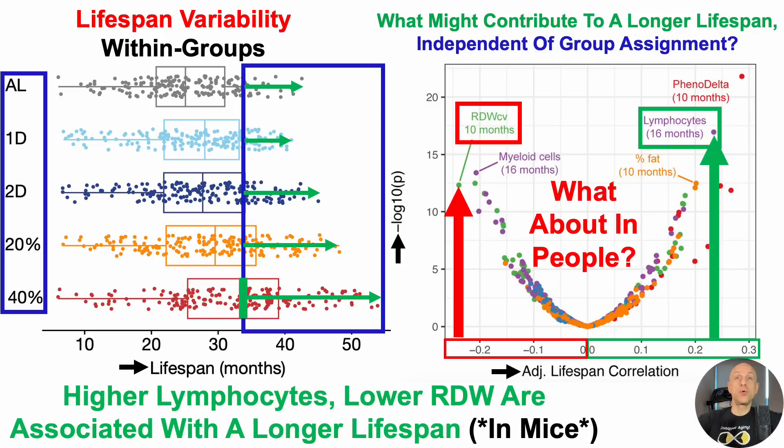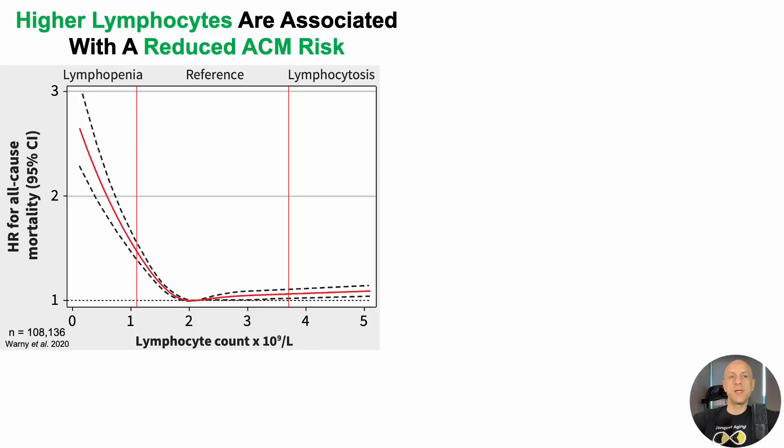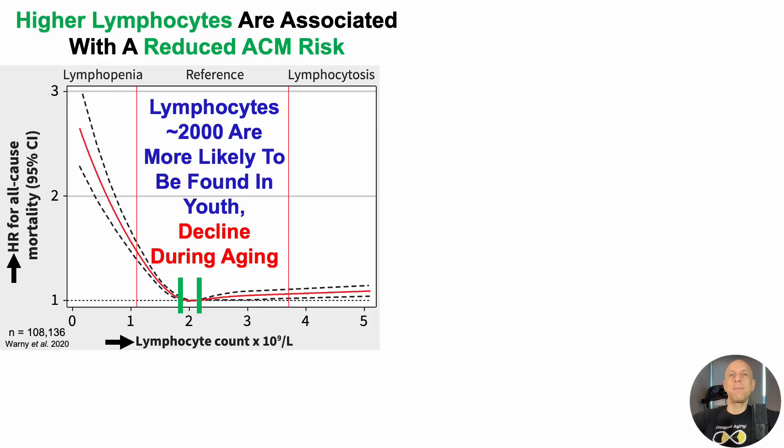But these data are in mice — so what does this have to do with people? The story is similar in humans. Higher lymphocytes are associated with a reduced risk of death for all causes, or ACM risk. On the y-axis we have the hazard ratio for all-cause mortality risk plotted against lymphocyte counts. The lowest risk of death for all causes is when lymphocytes are 2×10⁹ per liter, or 2,000 cells per microliter. Lymphocytes around 2,000 are more likely to be found in youth, and lymphocytes decline during aging. Relatively lower levels are associated with an increased all-cause mortality risk, agreeing with the mouse data where higher lymphocytes correlated with a longer lifespan.